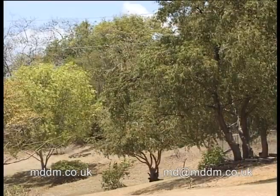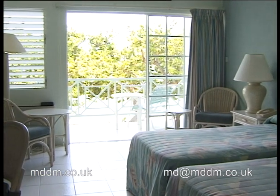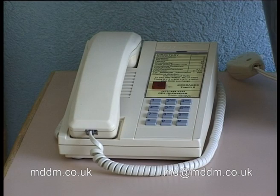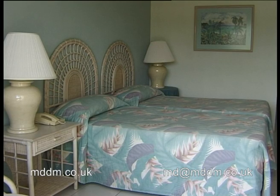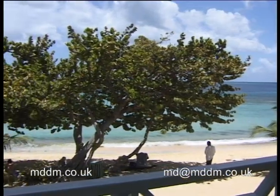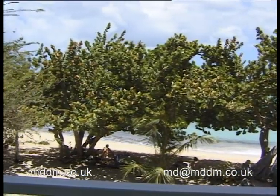We are staying at a hillside view room, and very comfortable it is too. The hotel also offers sea view, beach front, premier room or deluxe suites.